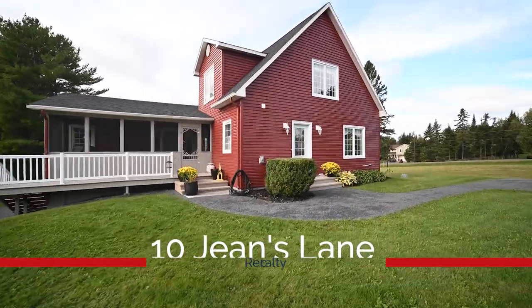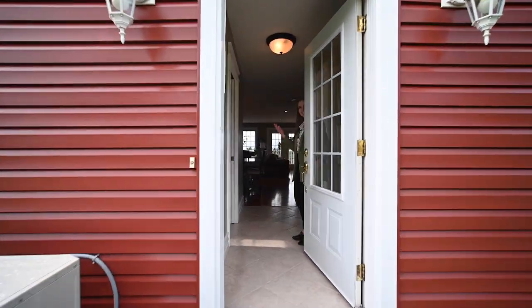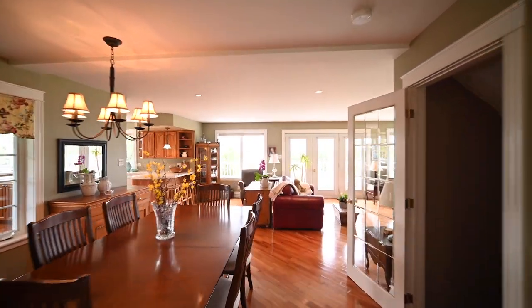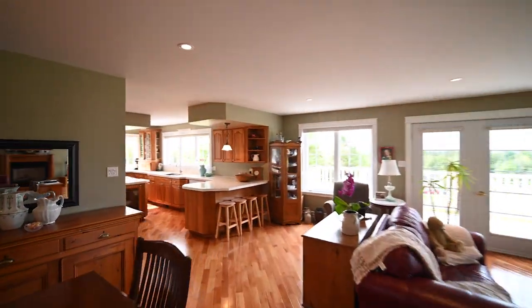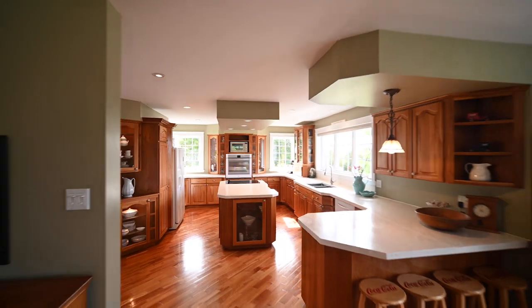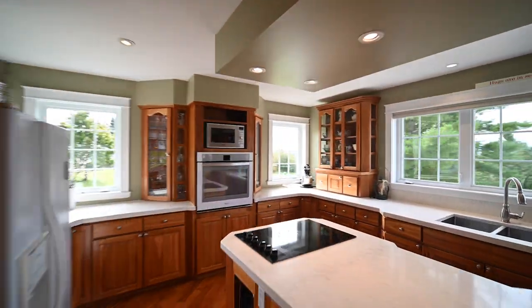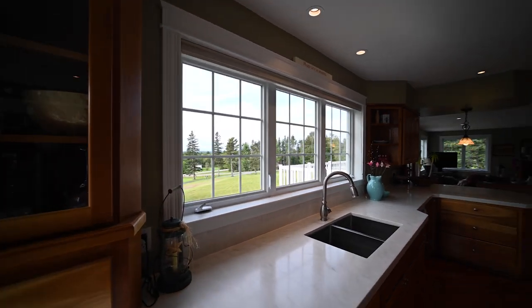This home is finished on all three levels with four bedrooms and two and a half bathrooms. On the main floor, an open concept great room offers a dining area, living room, and spacious kitchen. The kitchen features solid surface counters, handsome cherry wood cabinets, a large island, and plenty of work and storage space.